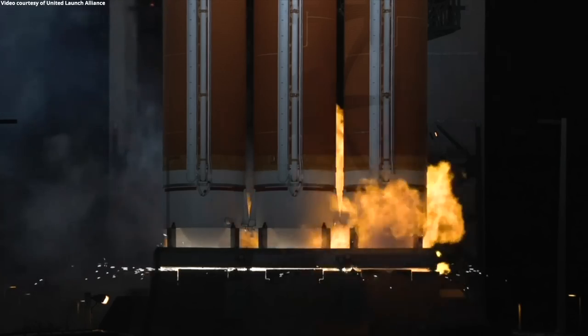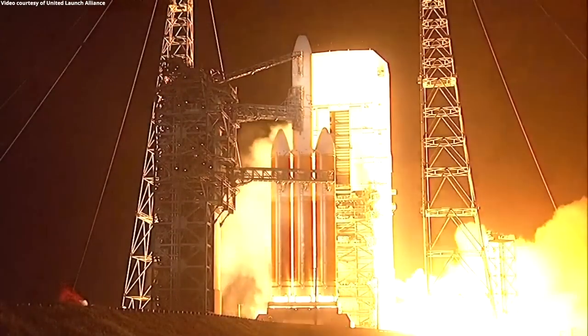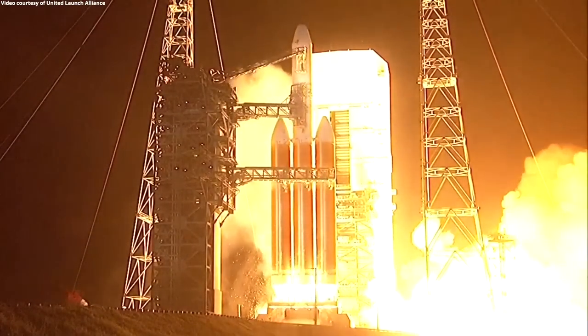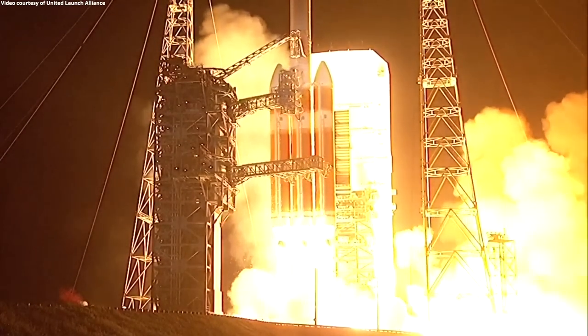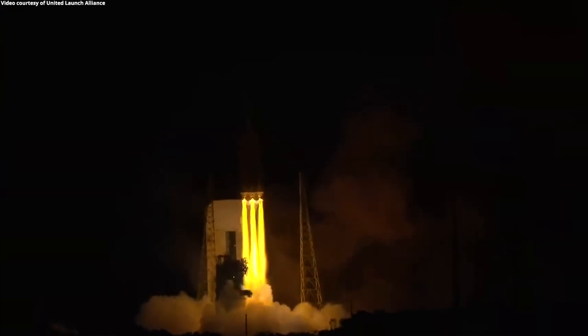7, 6, 5, 4, we have ignition, 3, 2, 1, and liftoff of the United Launch Alliance Delta-4 heavy rocket carrying NRL-68 for the National Reconnaissance Office.